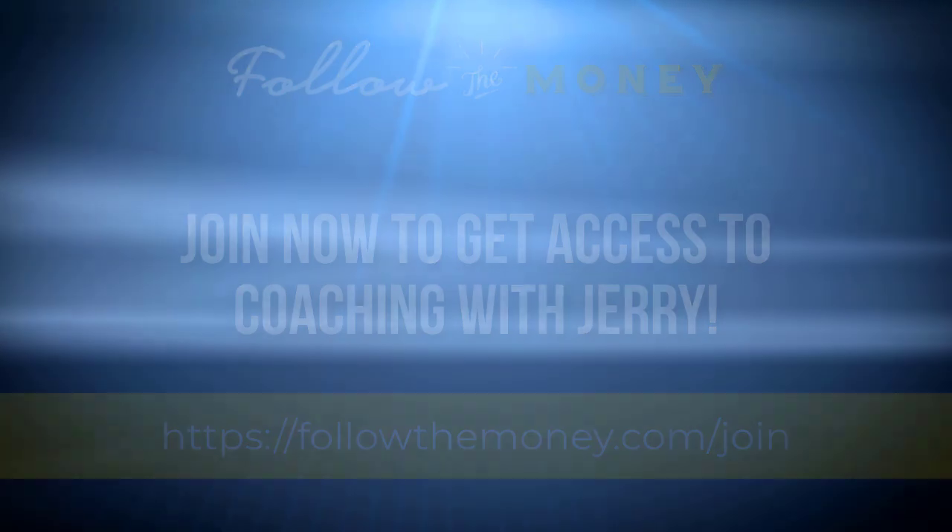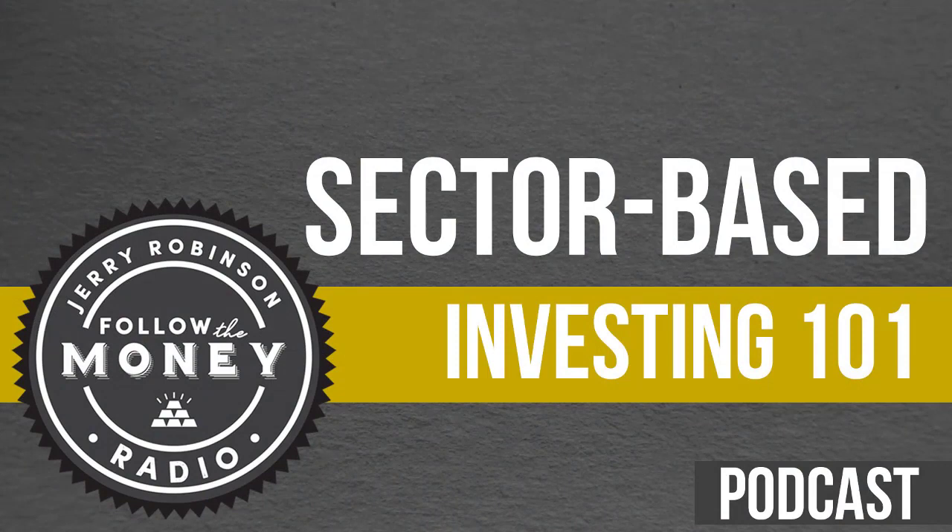Think about the S&P 500 as a big box, and then inside that box, think about 11 more little boxes — we call these sectors. Every stock in the market is going to fall into one of these 11 boxes, one of these 11 sectors. Let me give you the tickers we actually use to track these sectors.